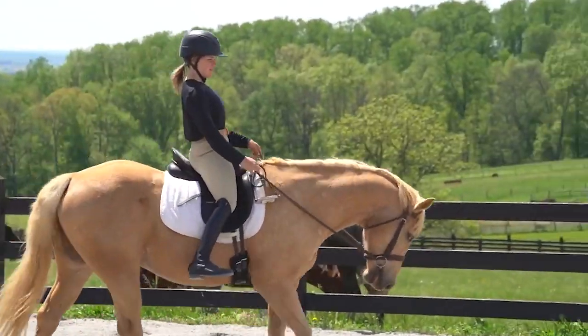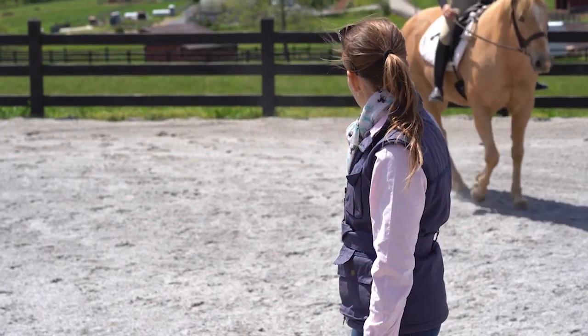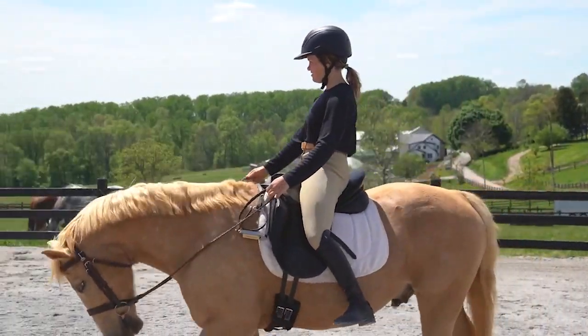In this video we're going to talk about riding lesson horses, and specifically how much can you expect to be able to change the behavior of a lesson horse — a horse that you get to see and ride once a week or maybe even less.